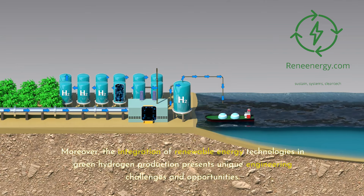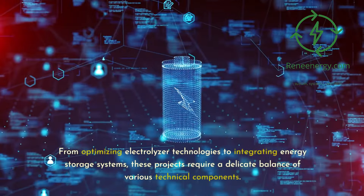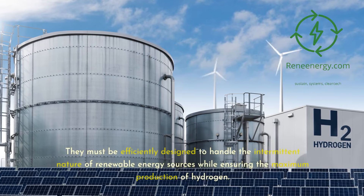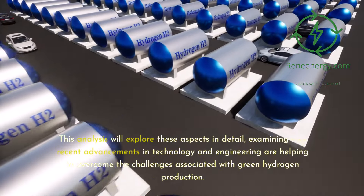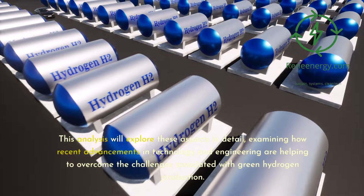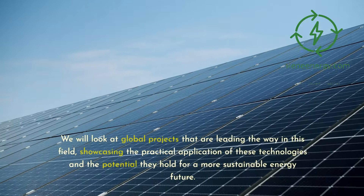Moreover, the integration of renewable energy technologies in green hydrogen production presents unique engineering challenges and opportunities. From optimizing electrolyzer technologies to integrating energy storage systems, these projects require a delicate balance of various technical components. They must be efficiently designed to handle the intermittent nature of renewable energy sources while ensuring maximum hydrogen production. This analysis will explore these aspects in detail, examining how recent advancements are helping to overcome these challenges, looking at global projects leading the way.